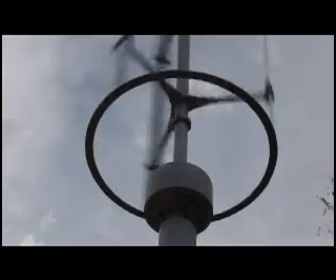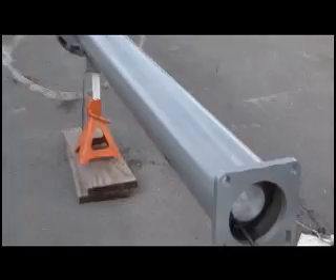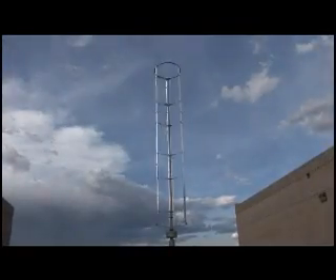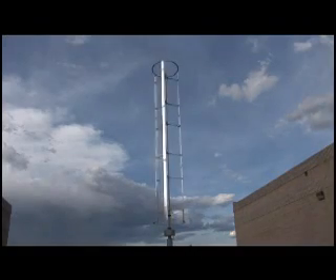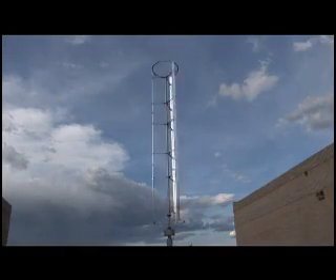One of the distinguishing features of the Windspire is that we sell it as a complete system. It includes more than a rotor that turns in the wind and a generator to capture power. It also includes an integrated inverter, the complete pole and structure, and a wireless monitoring system. The advantage of making a complete system is that we can optimize the components to work together for maximum system efficiency at the lowest possible cost — a benefit we are proud to pass on to our customers.